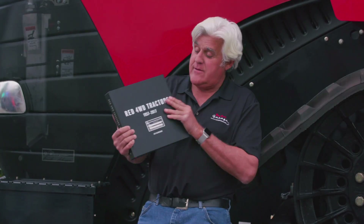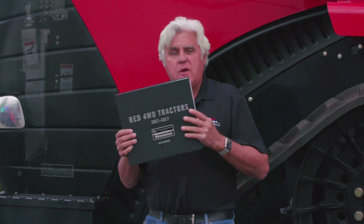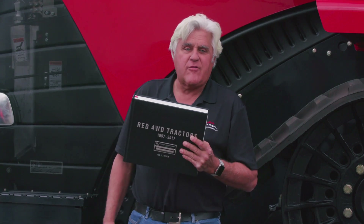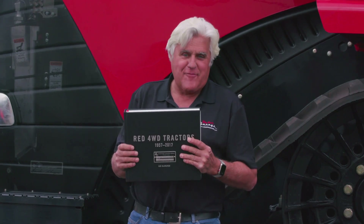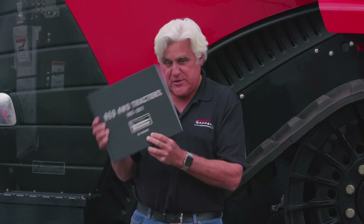Welcome to the episode of Jay Leno's Garage. We're doing a little light reading here. This is called 'Red 4-Wheel Drive Tractors.' This is the kind of book you can put down and not worry that your wife has picked it off and gone off reading it somewhere — it's going to be exactly where you left it. It was written by a gentleman who had been here before, Lee Clatcher.